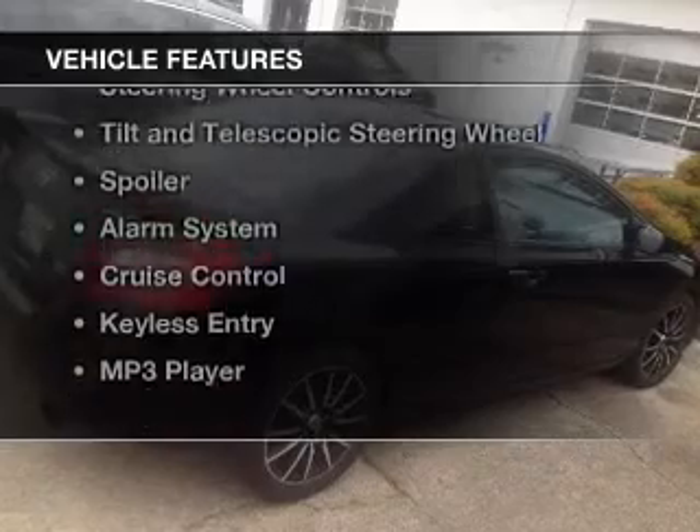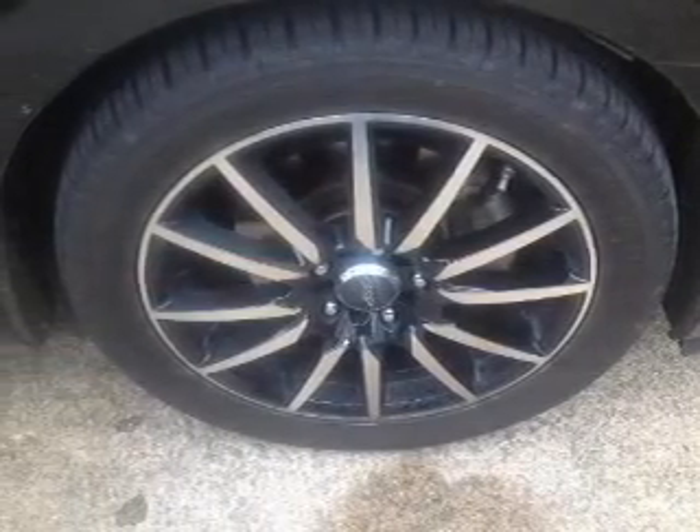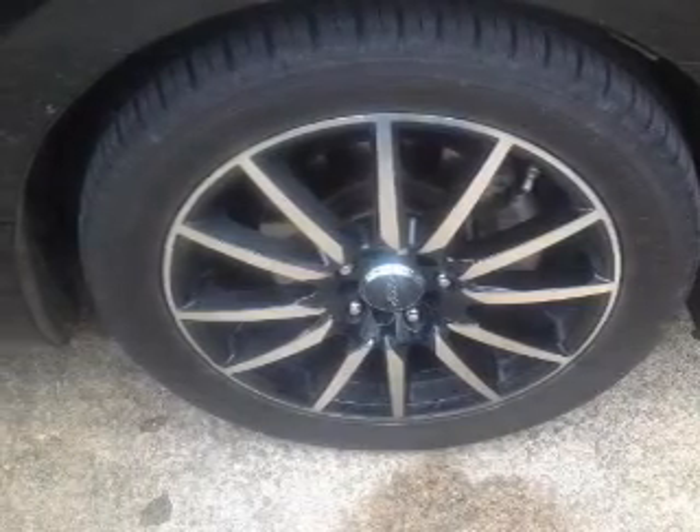The features include a power sunroof, electric trunk, digital audio input, steering wheel controls, tilt and telescopic steering wheel, a spoiler, an alarm system, cruise control, keyless entry, and MP3 player.